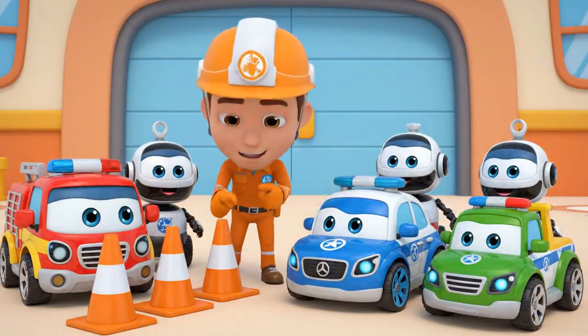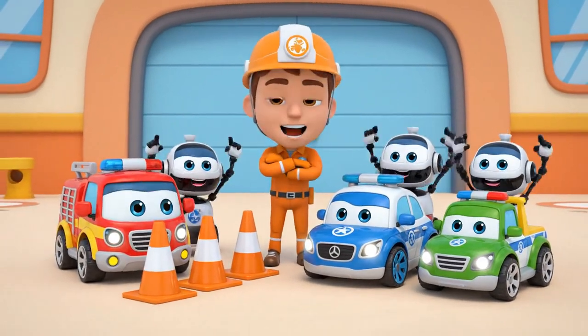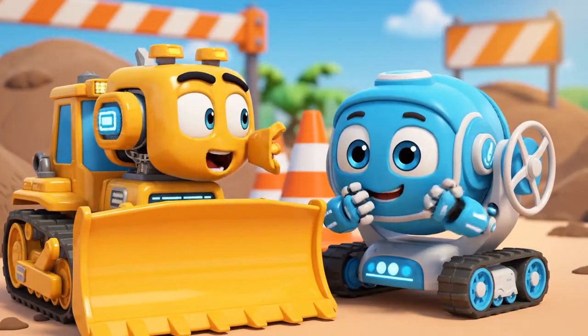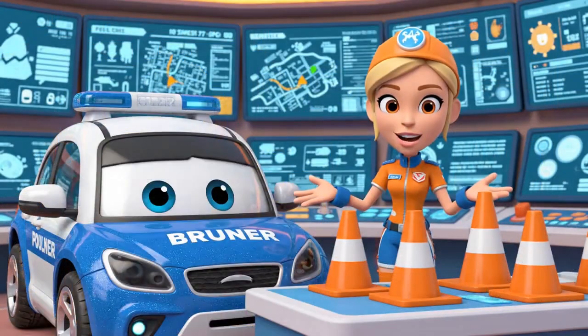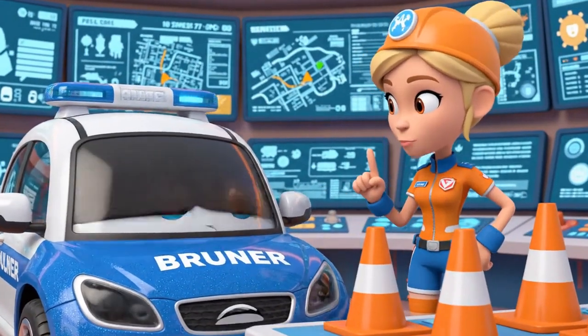K-Team, today's lesson is about safety cones. Cones are like a warning — be careful, don't come here! Cones are just in the way. They slow us down. Cones are very important for traffic safety. They protect everyone, Bruner.